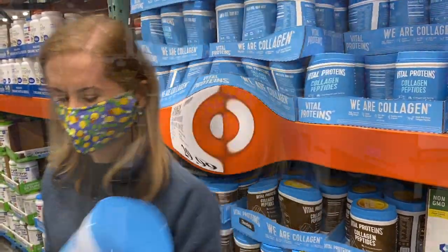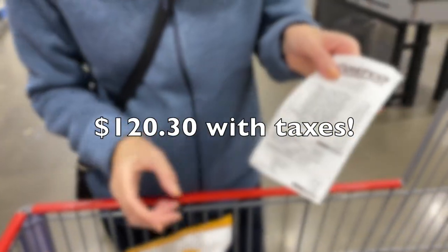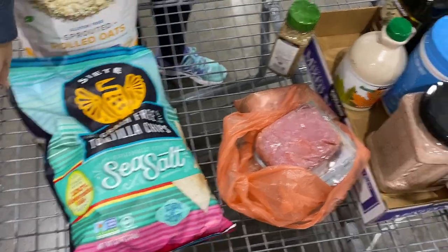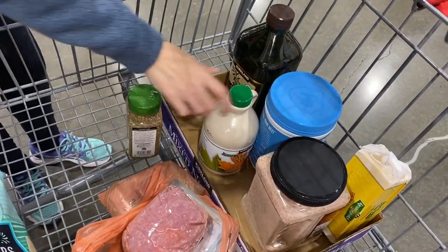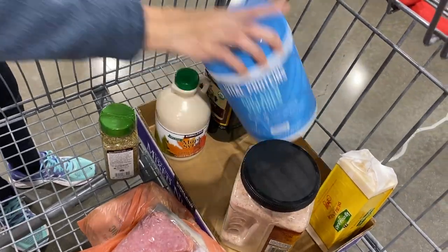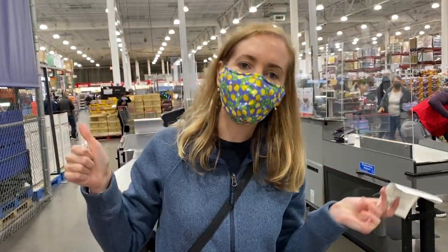I just got a few items today and the total was $120.30. I got the oats, the sea salt chips, ground turkey, oregano, maple syrup, pink salt, extra virgin olive oil, collagen, and cheese.